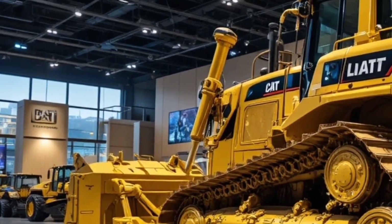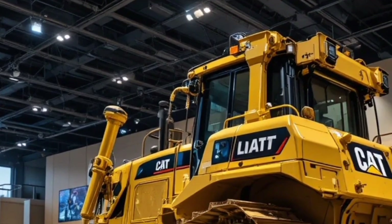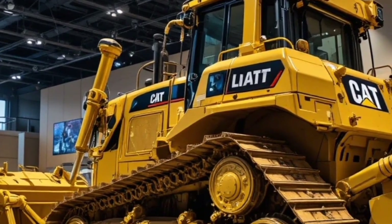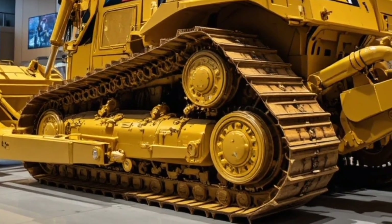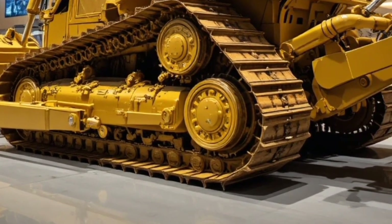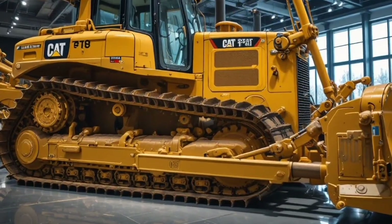This makes the D17 ideal for mining, quarrying, and major construction projects. Caterpillar has engineered the hydraulics of the D17 with precision, ensuring fast response, smooth operation, and reliability under extreme workloads.